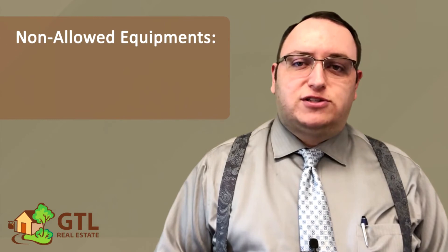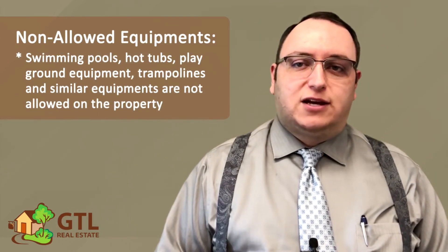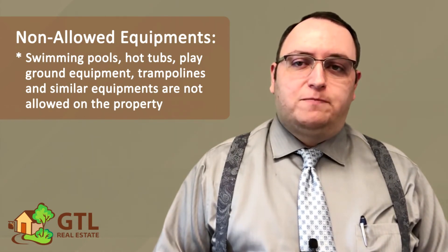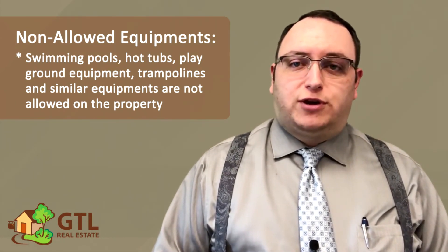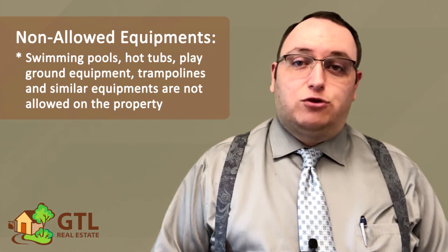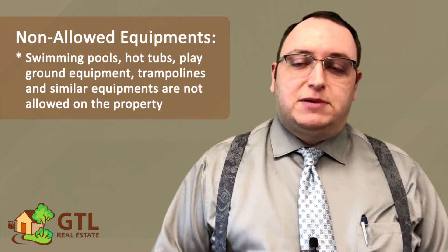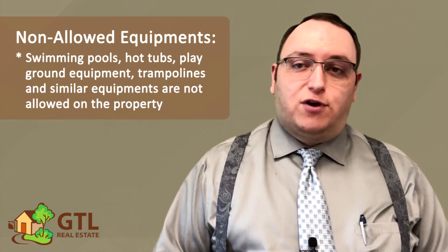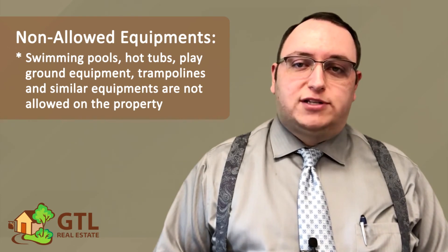Finally, the lease mentions that swimming pools, hot tubs, playground equipment, trampolines, and similar equipment are not allowed on the property at all. This isn't because we don't want you and your kids to have any fun — it is just because the landlord's insurance company usually doesn't allow it. Sometimes the insurance companies have inspectors drive around and take photos of these things, so it is important to stay in compliance.